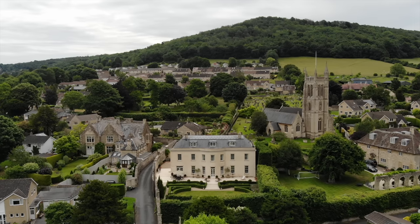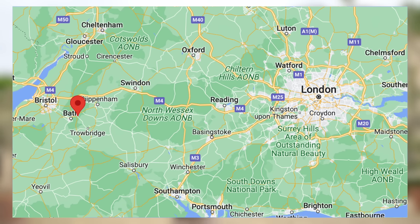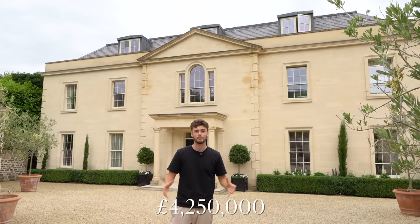Hey guys, welcome back to the Matt and Summer YouTube channel. If you're new here, I'm Tom, Jazz is filming. Today you join us in this idyllic village location in Bathford in Bath — we'll pop a map up on the screen so you can get your bearings and see where we are in the UK.